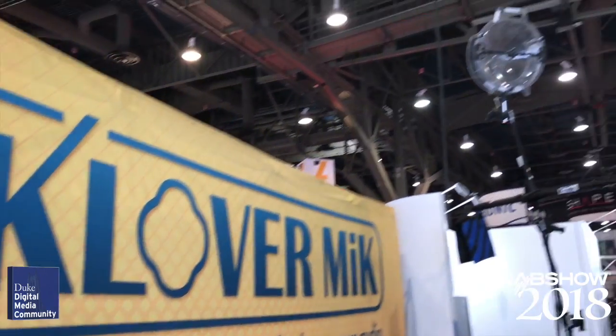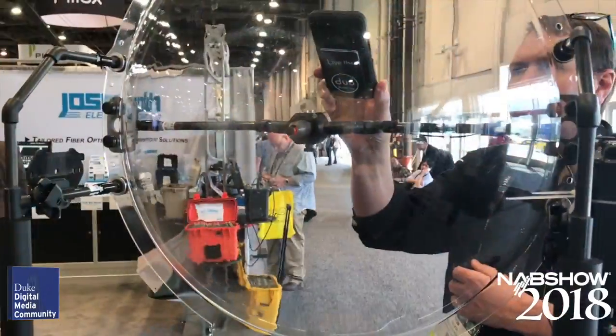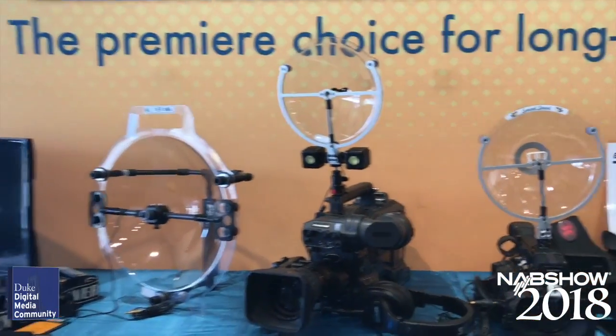Clover Mic was showing some parabolic shells that use standard lav microphones. The largest shell can focus sound from up to 600 feet away, depending on ambient noise levels. They start at just under $300.